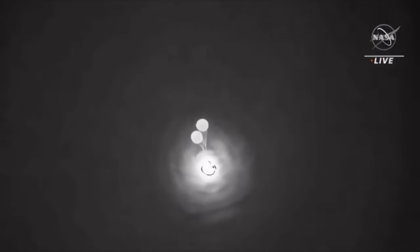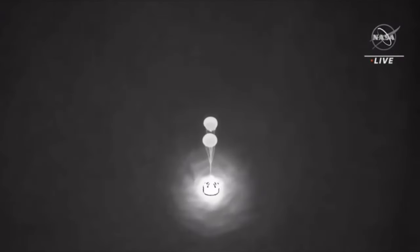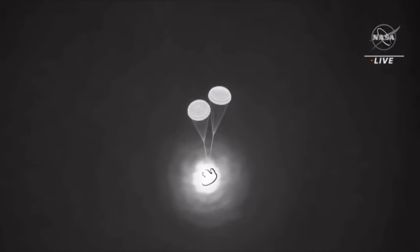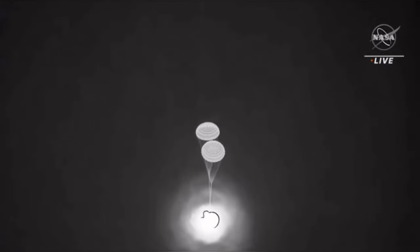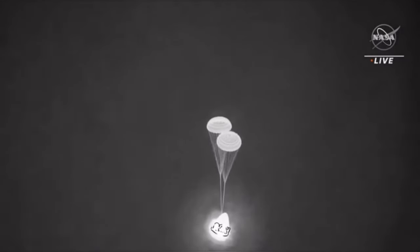Drogue pirate was high-fired, and we have good confirmation of drogue chutes — two drogues. It's a view from inside the parachute bucket. Dragon is at a nominal descent rate, and the recovery team reports a visual on two healthy drogues.